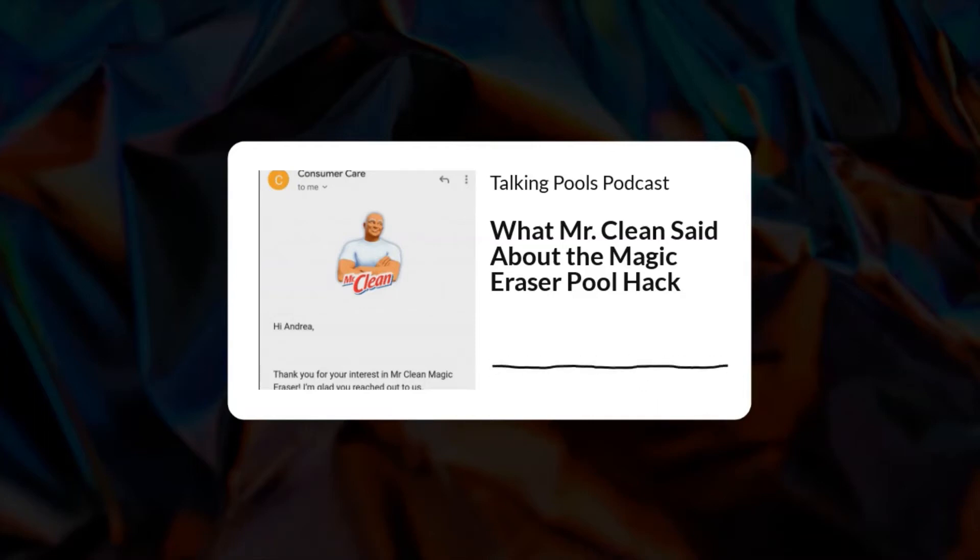Get ready — it's time for the podcast voted most likely to make you say 'what the flock.' It's the Talking Pools Show, and here are your hosts, the dysfunctional duo of myth-debunking pool pros, Rudy Stankiewicz and Andrea Nanini.